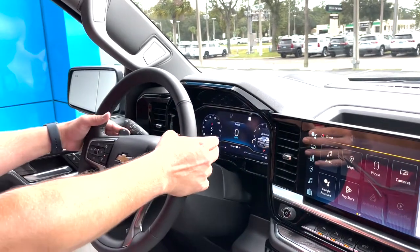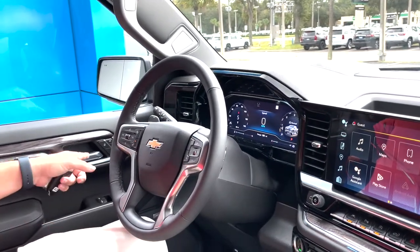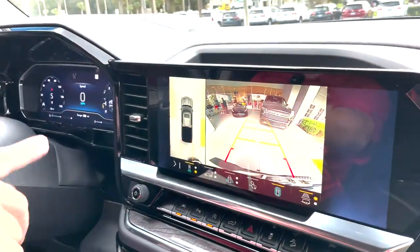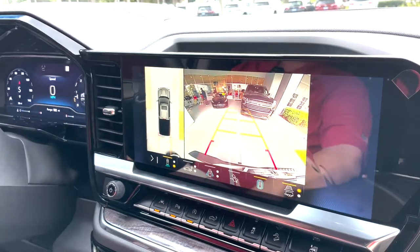You can paddle shift the truck as well. Bose sound system, programmable seats, 360 camera all the way around the truck, beautiful backup camera.